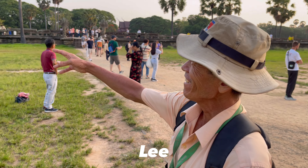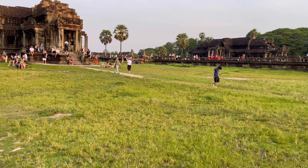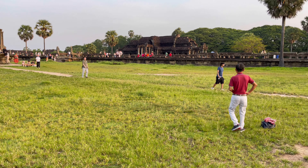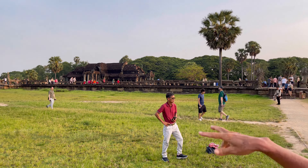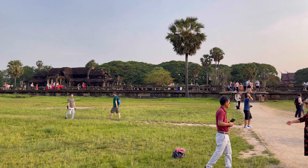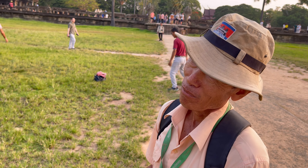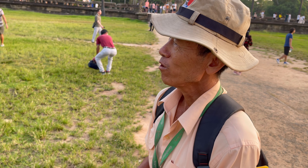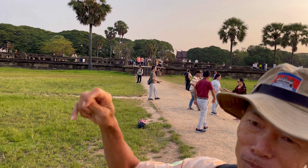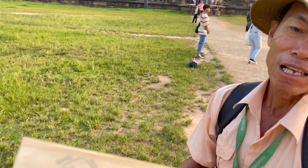Those two buildings there are built as libraries. They weren't for living — the temple was for worship and education. People came here to learn. They kept the Hindu scriptures inside. Hindu scripture can't be made of paper — they cut leaves from the palm tree, scratched the leaf with a stylus, then applied charcoal to make black color, because at that time there was no ink.